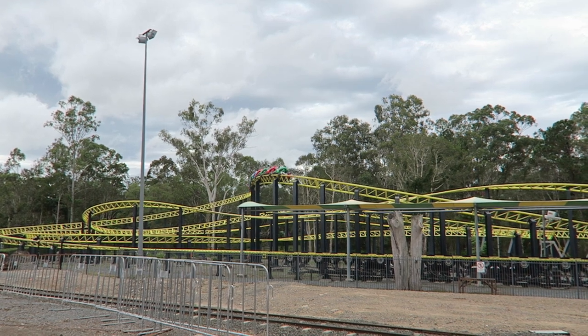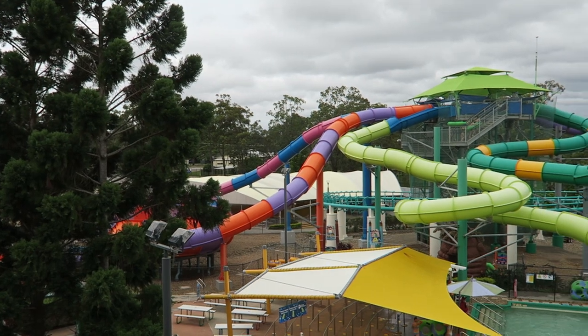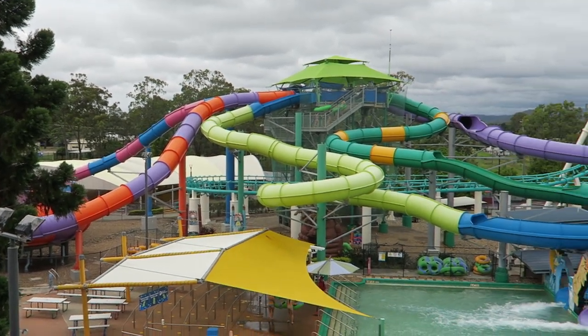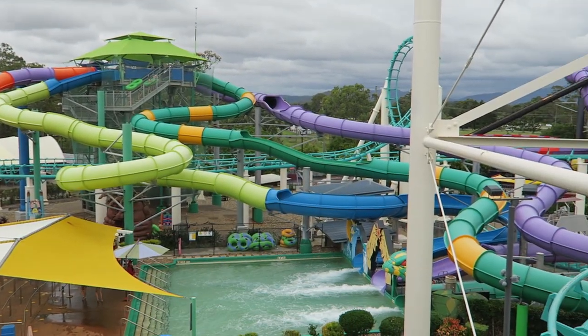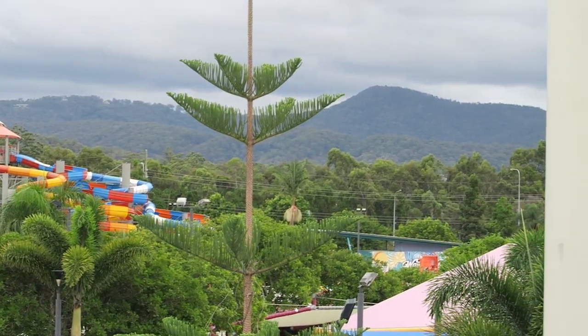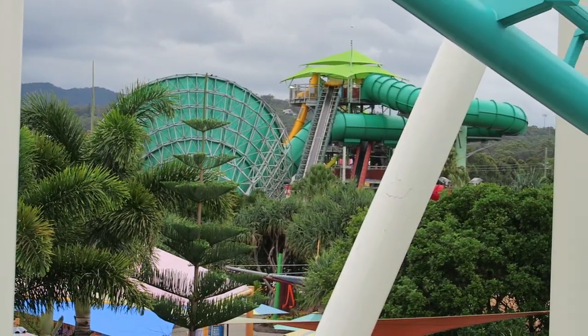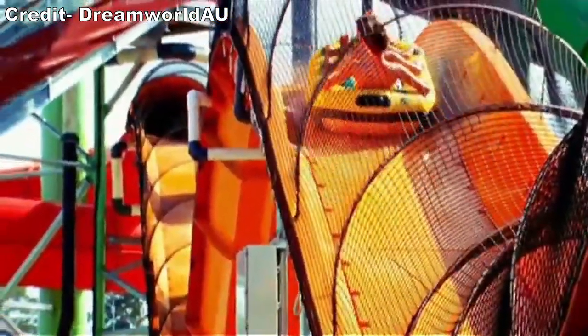I also want to note that this list will only include attractions on the dry side. This means you will not see any water slides from the attached Whitewater World water park. I wish I could have gone over there because the slide lineup looked pretty good, but there simply wasn't enough time with the park's super short operating hours. They have a variety of tube slides and most notably the hydrocoaster water coaster. I love those types of slides.